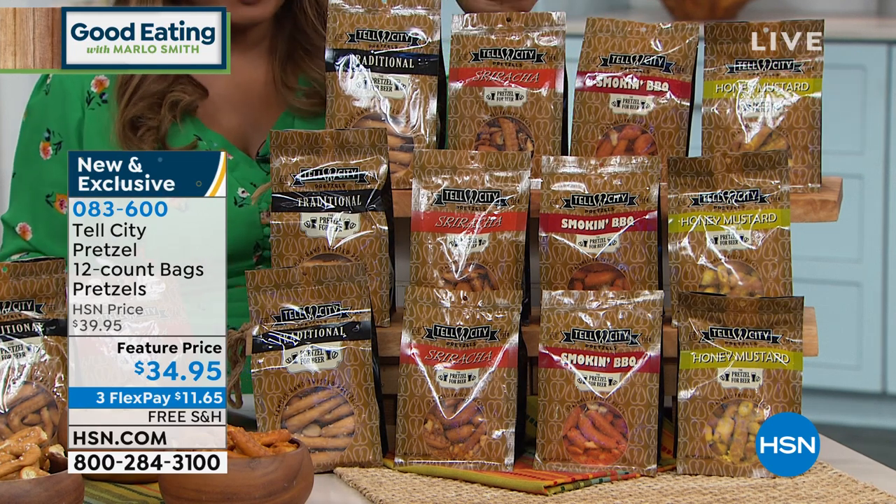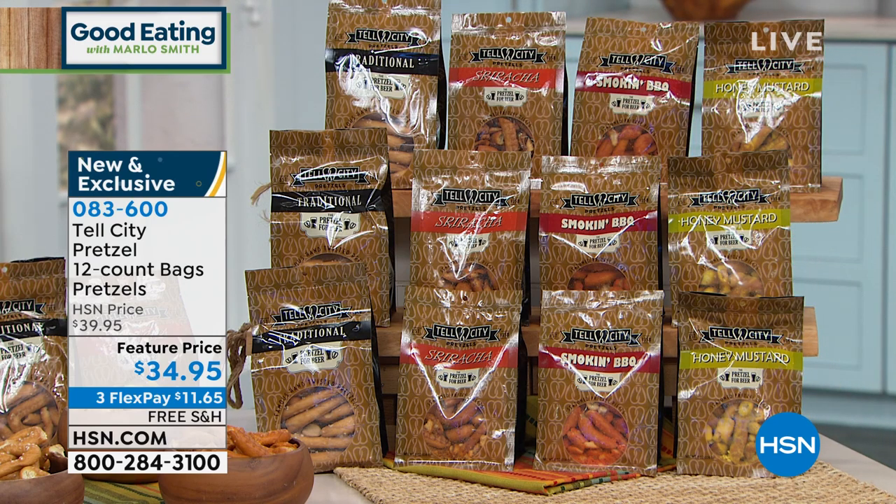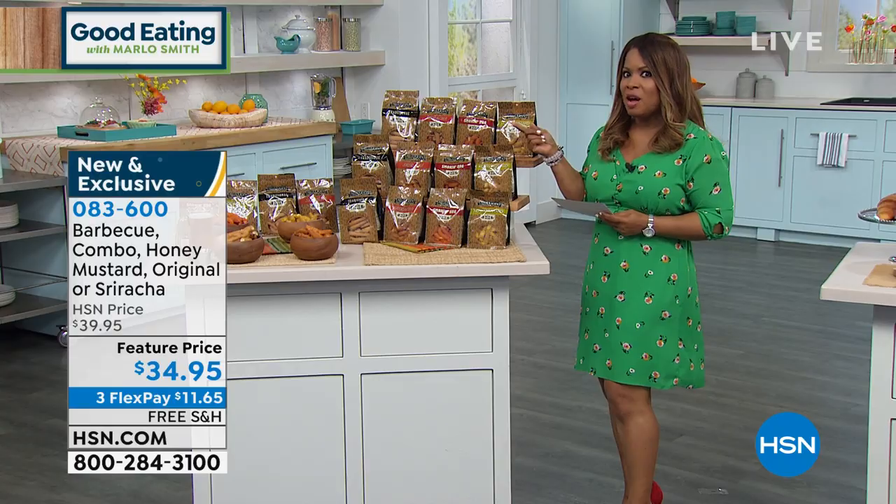We've got a combo offer with wonderful flavors — your original, a barbecue, a honey mustard, and a sriracha. With the combo you get three of each flavor across 12 bags total. Or instead of the combo, you can choose the flavor you like most — all 12 bags in barbecue, honey mustard, or original. Personally, I think you're really going to love the combo.